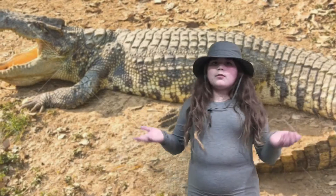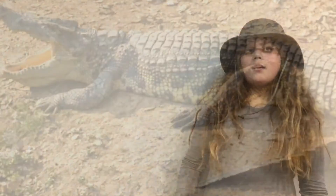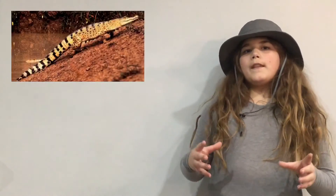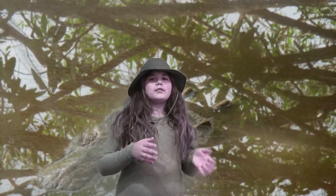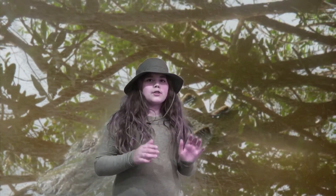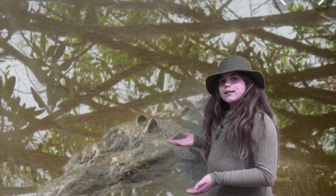As an adult Nile Crocodile, they mainly have dark olive green skin. But not all Nile Crocodiles have dark olive green skin. When they are juveniles, as you can see here, they have dark stripes on their body. But as those juveniles grow up to be adults, they turn that dark olive green tone, which provides great camouflage in the murky rivers, as you can see here.